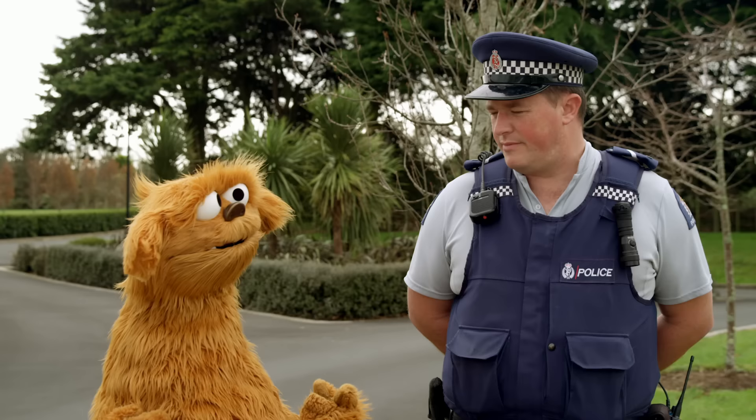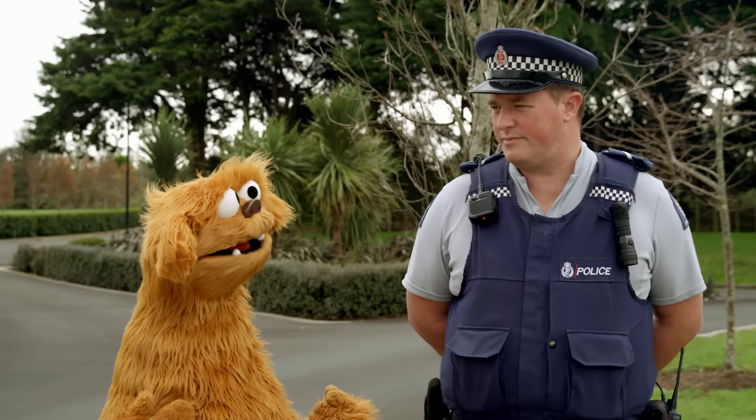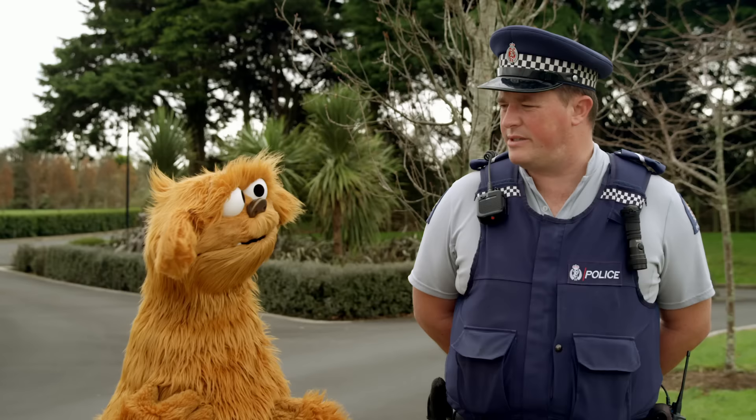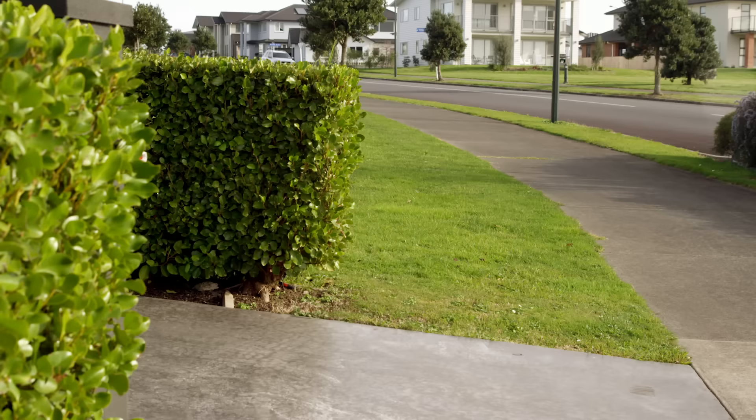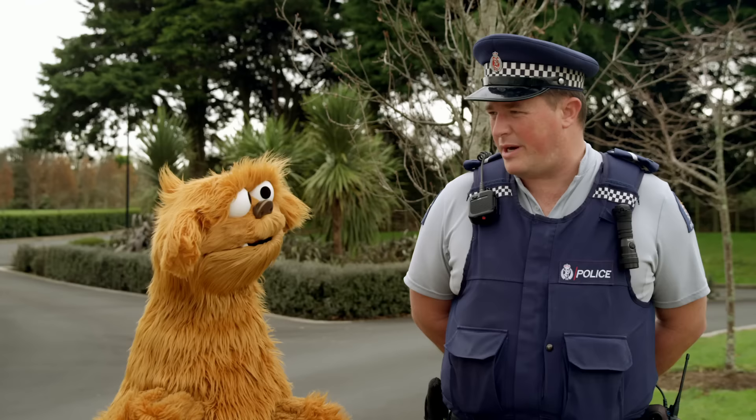So on the footpath, if Mo is nearer to the houses, Mo is further away from the cars. Absolutely. That's a good start. So if Mo walks on the footpath, is Mo totally safe from cars? Oh no, Mo. We need to be careful walking on the footpath. We need to look out for sneaky driveways. A sneaky driveway is one where a car could sneak out past us — it could be blocked by a hedge or a fence or something.